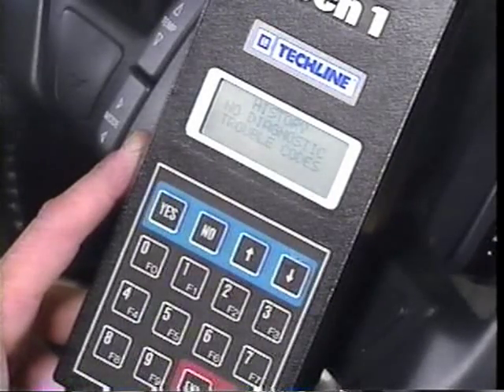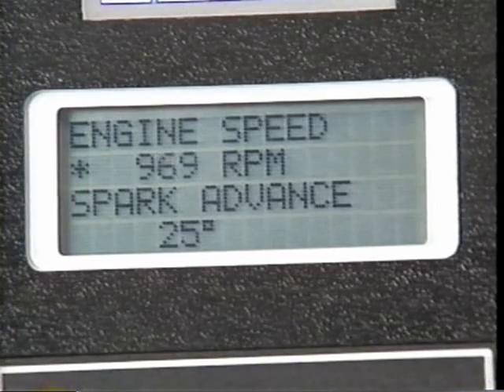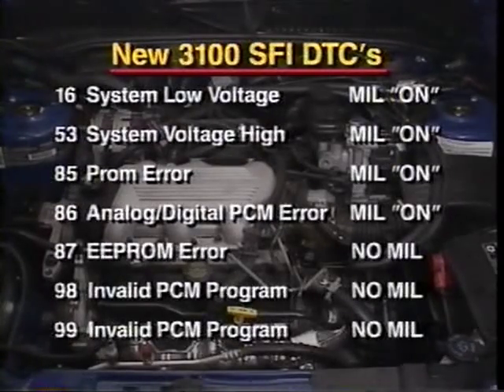If there are no DTCs, compare scan data values with the service manual data list. If values are normal, use section B, symptom diagnosis. If there's a value that isn't normal, use the appropriate component system check in section C. There are several new DTCs associated with the 3100 SFI that are related to the transaxle; none of the transaxle DTCs will illuminate the MIL. Circuit errors for the cam and both crank sensors do not turn on the MIL. A double EEPROM error does not turn on the MIL, and keep in mind that several DTCs have been renumbered.